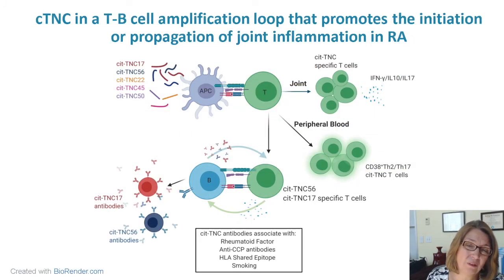To close, I'd like to propose this model where citrullinated tenascin-C peptides are initially presented to T cells, where they're activated and able to proliferate and produce inflammatory cytokines, but that these T cells also then help autoreactive B cells, which expand. What's really interesting in this case is the ability of a single peptide to drive both an antibody response and a T cell response. We believe that this may lead to an amplification loop that could promote the initiation and propagation of joint inflammation in rheumatoid arthritis.